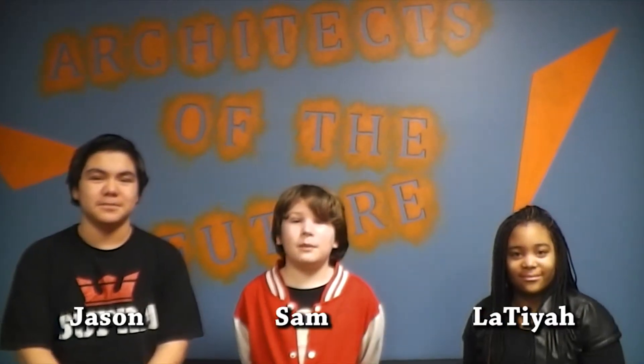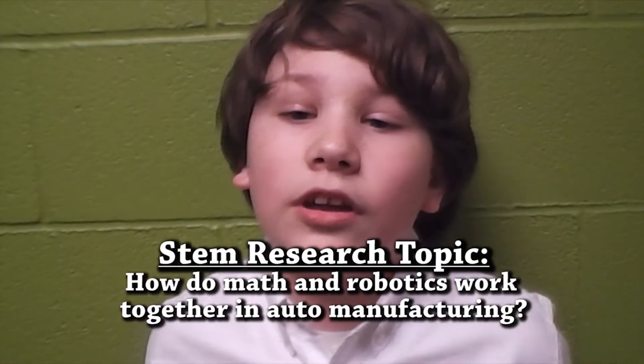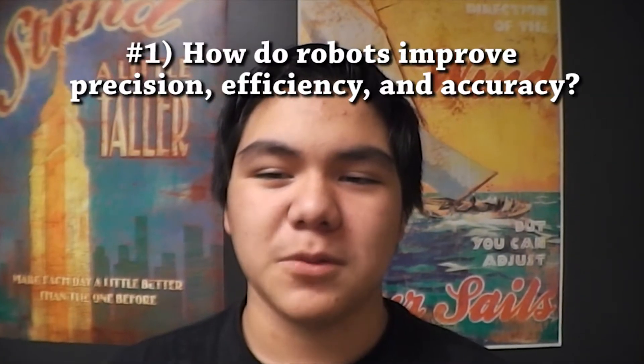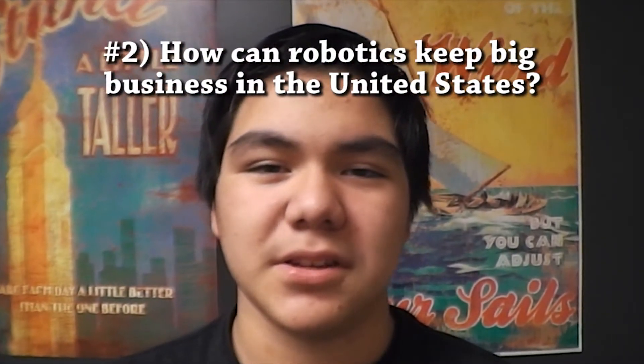Hi, I'm Jason Hernandez. I'm Sam Klaus. And I'm Antti Redford. We're here to bring you the theme topic of the day. Today's topic focuses on how math and robotics work together in auto manufacturing. We are going to look at how robots help improve precision, efficiency, and accuracy, and keep big businesses in the United States.